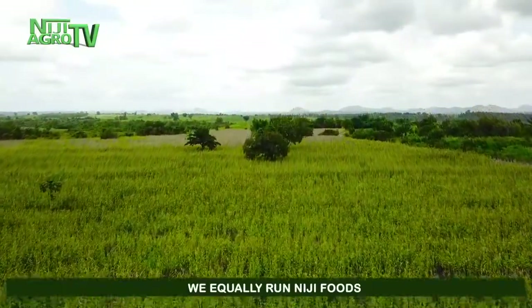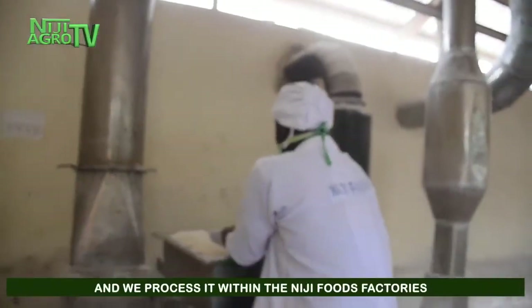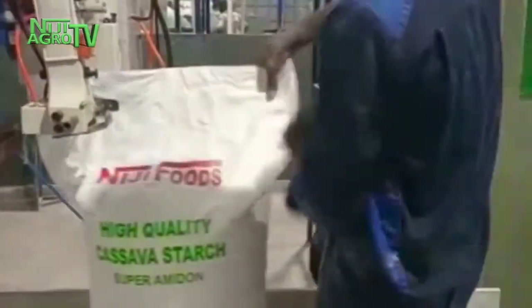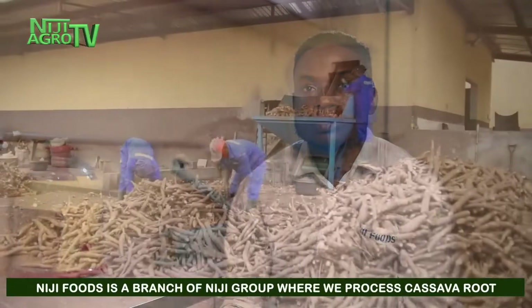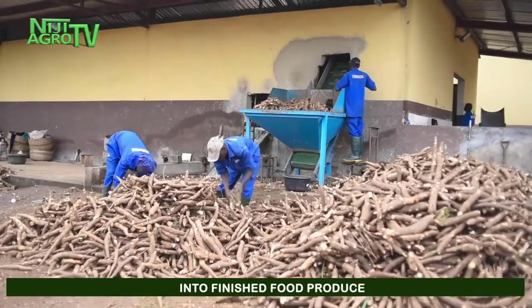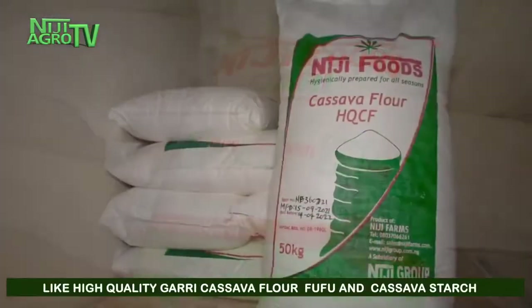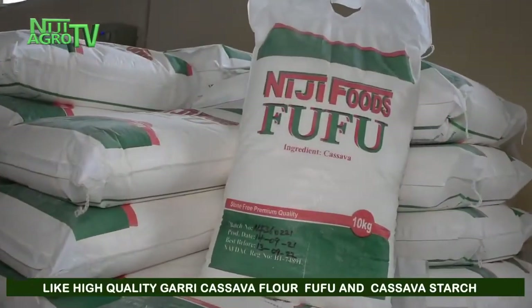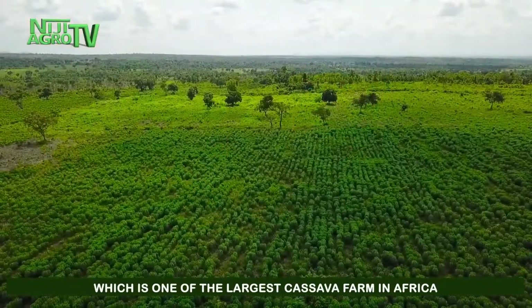We equally run Neji Foods. We take whatever we produce on the farm and process it within the Neji Food factories. Neji Food is a branch of Neji Group where we process cassava roots into finished food products like high-quality garri, high-quality cassava flour, high-quality fufu, and high-quality cassava starch. Our raw material — cassava roots — is sourced from Neji Farms, which is one of the largest cassava farms in West Africa.